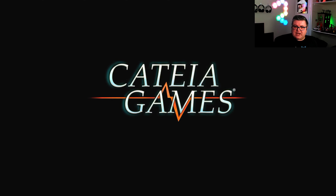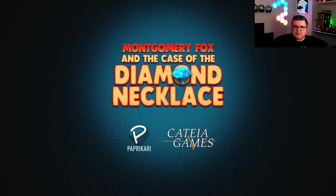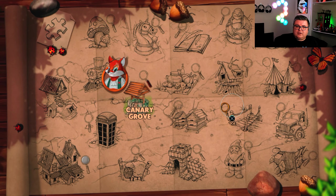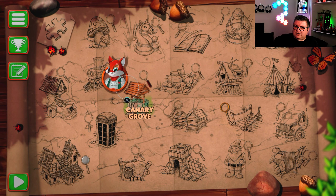So, Catea Games — Montgomery Fox and the Case of the Diamond Necklace. This game is addictive. Is it really good? No. Is it an amazing game or anything? No, nowhere near. But it's so much fun.